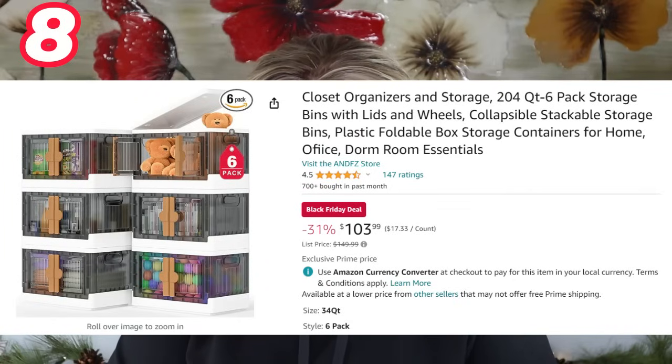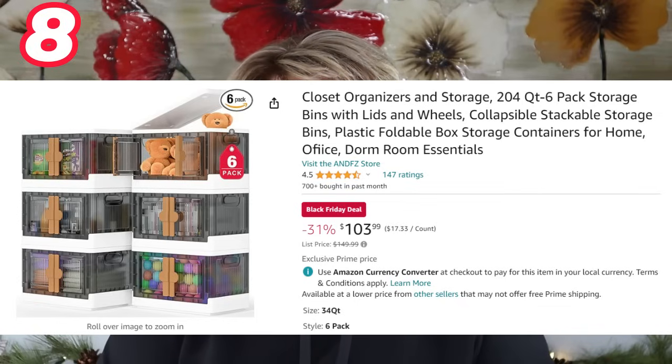I'd also like to recommend these closet storage organizers — they actually just arrived today. I bought them for my bedroom closet because I have more clothing and need more storage. I wanted one just for sweaters and one for my Spanx clothing so I can grab them quickly, because my closet is beginning to burst at the seams and I really need to do a closet clean-out in the new year.